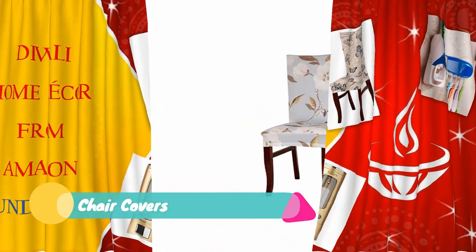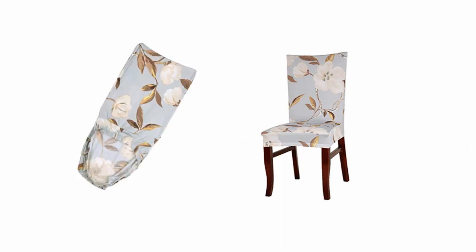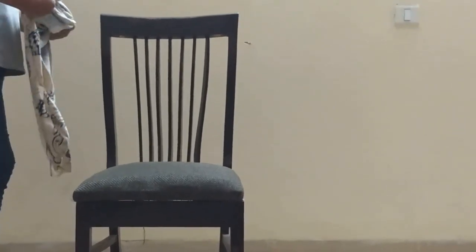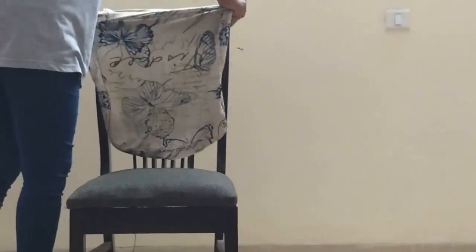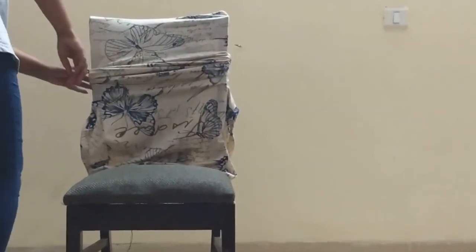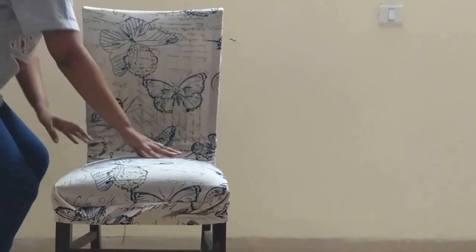The next product we have is a beautiful chair cover from Amazon. I got this for just 470 rupees. There are multiple colors and designs available, so please buy as per your choice. It is very easy to use and can cover the chair within minutes, as you can see in this video. It has an elastic band which holds the chair tightly.